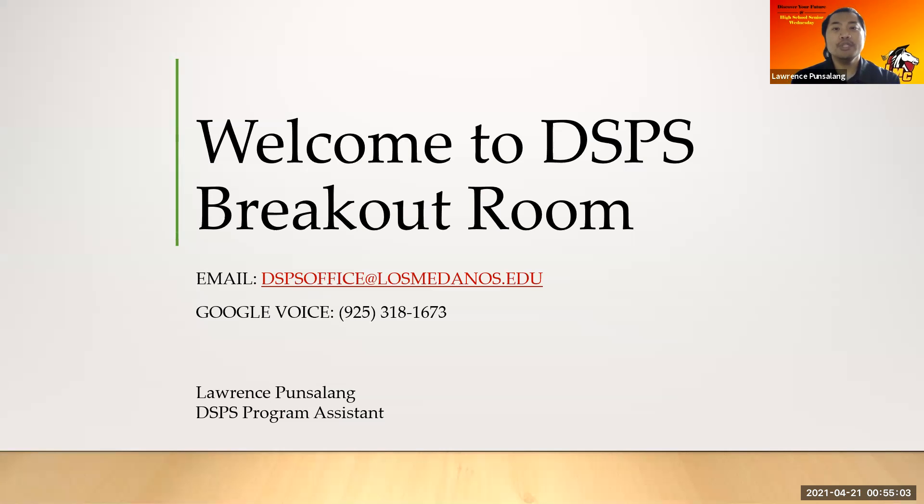Hi seniors and welcome to the DSPS breakout room. My name is Lawrence Punsalang and I'm the DSPS Program Assistant at the LMC Brentwood Center. Before we start, just some quick contact information. The easiest way to reach our office is through email and through Google Voice. Our email is dspsoffice@losmedanos.edu and our Google Voice number is 925-318-1673.